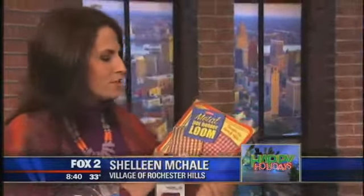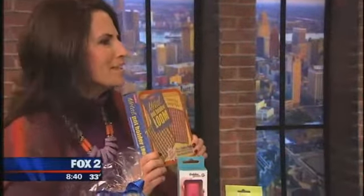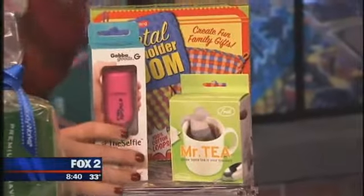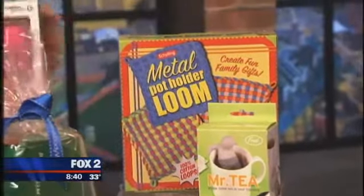This is a great gift for a kid — something for them to do. Did you ever make these pot holders on the looms? You didn't make your mom one? Well, maybe you didn't want to. But this is $16. These are all at Francesca's. They tend to get some retro stuff at that store, so it's a lot of fun.